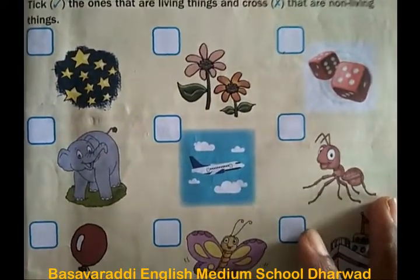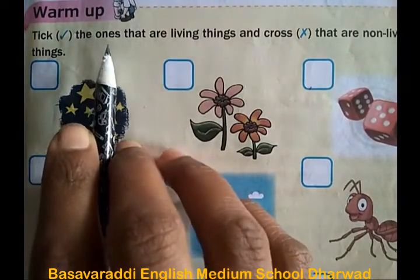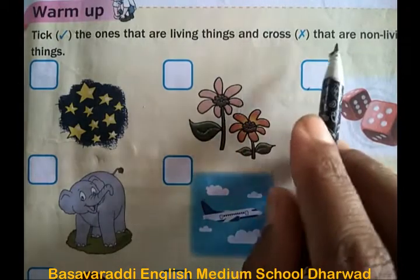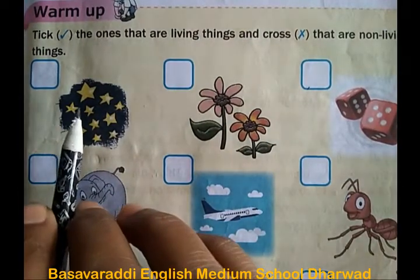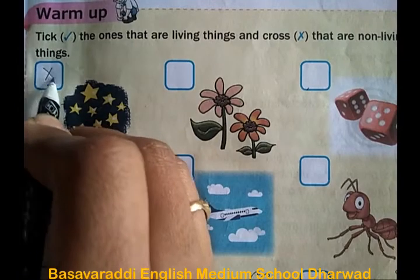Let's first do the warm-up activity. Tick the correct option — tick those that are living things and cross those that are non-living things. In the first picture, there are stars. These are non-living things, so cross them out.